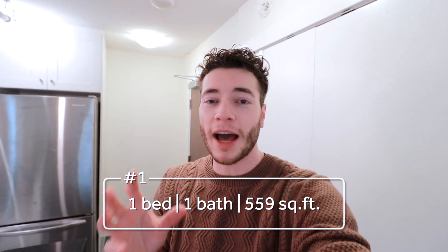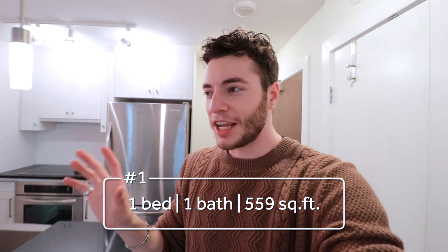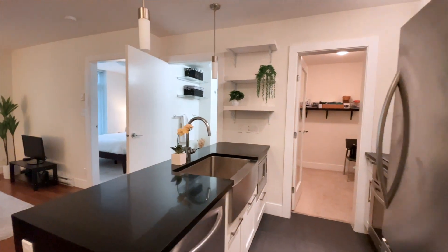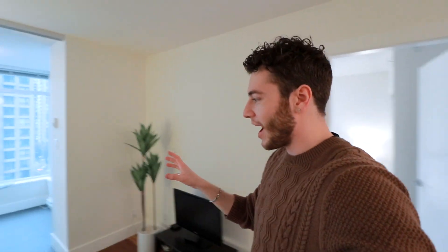First apartment we're looking at — I'm excited to start this journey. This is the place, it's a one bed, one bath, around 559 square feet. The reason I'm looking at this one is because it has a very interesting layout for a one bed, one bath. It's not a ton of square feet, but they use it really well. Inside the door we've got the kitchen, large farm sink, and right in front is the living area. A lot of one bed apartments are just big rectangles, but this one is interesting because over here you have a solarium.